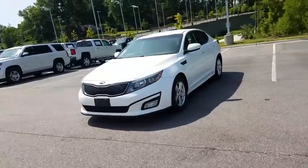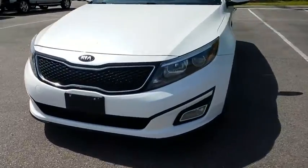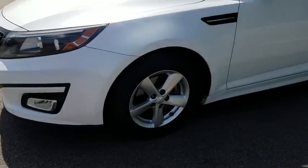Its smooth-flowing lines speak of grace and style and offer a strong hint of European luxury. This vehicle has less than 50,000 miles. Here are some of this vehicle's great options.